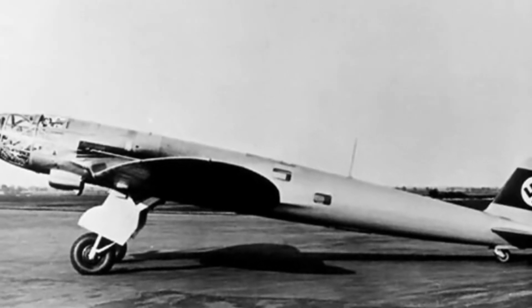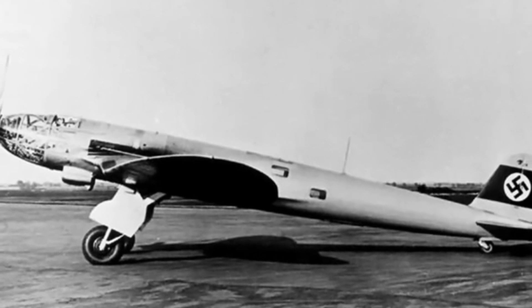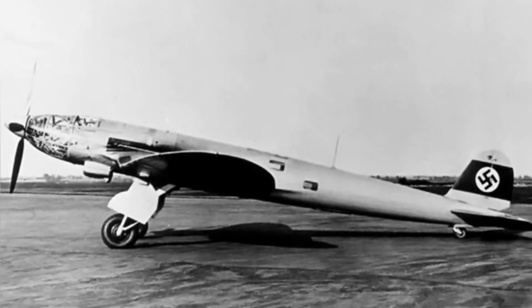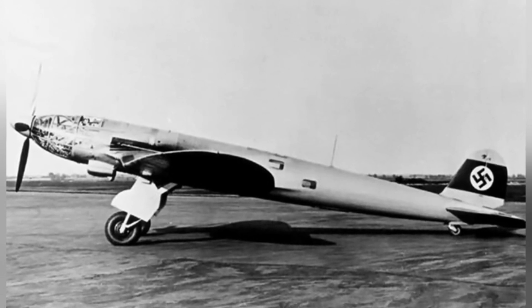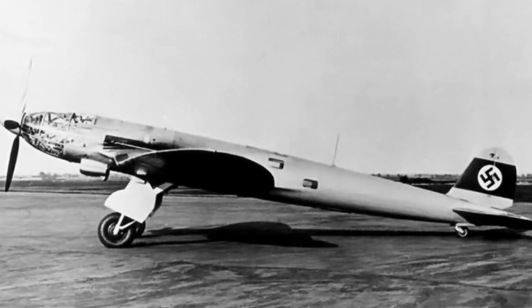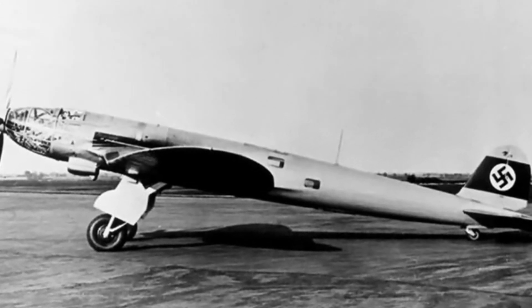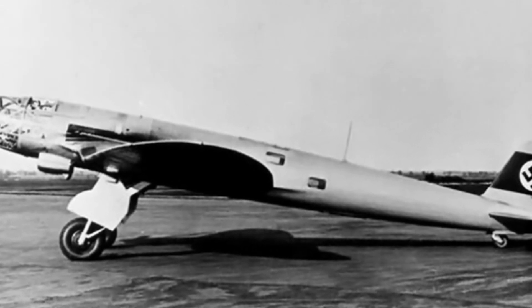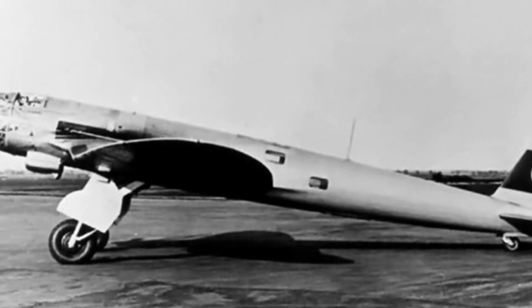The He 119 high-speed reconnaissance bomber had a total weight of about 7.6 tons, a length of 14.79 meters, a height of 5.4 meters, and a wingspan of 15.89 meters. It had a maximum speed of approximately 590 kilometers per hour, a maximum altitude of 8,500 meters, and a maximum range of approximately 3,100 kilometers.